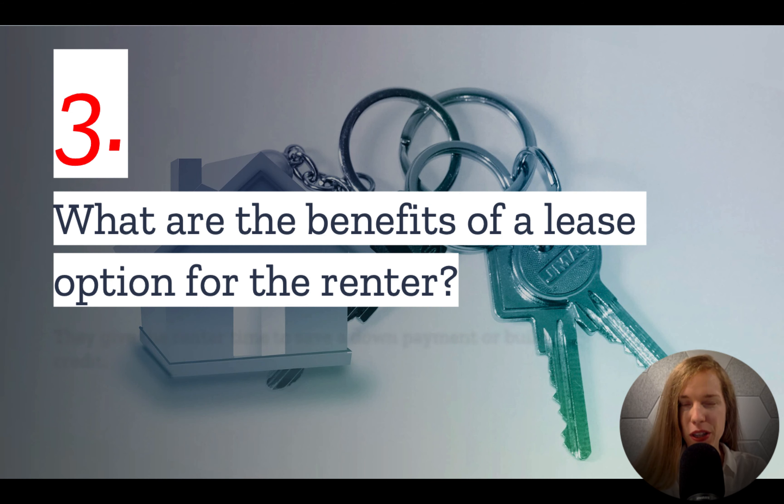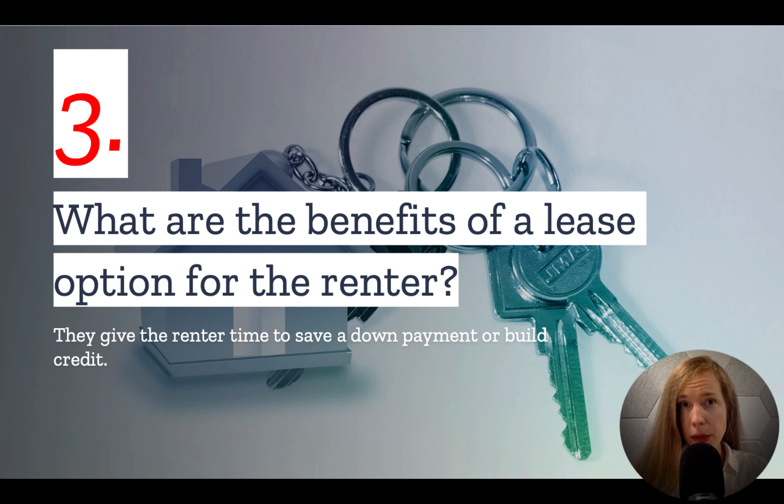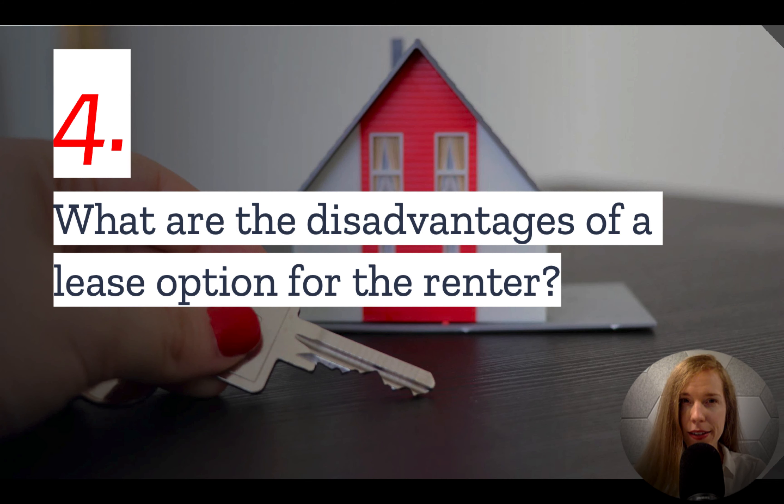Number three: what are the benefits of a lease option for the renter? The biggest benefit is that the lease option gives you flexibility. Someone may decide to use a lease with a purchase option if they're: one, not sure that they want to purchase the property, or two, they need time to build up a down payment or improve their credit.